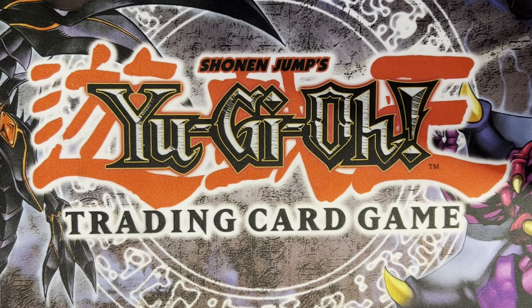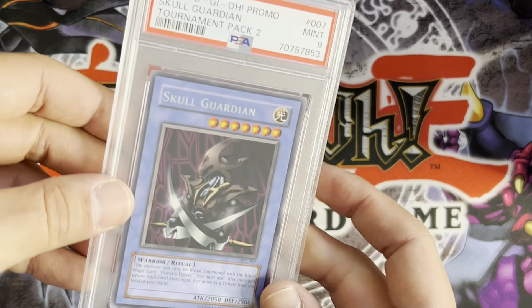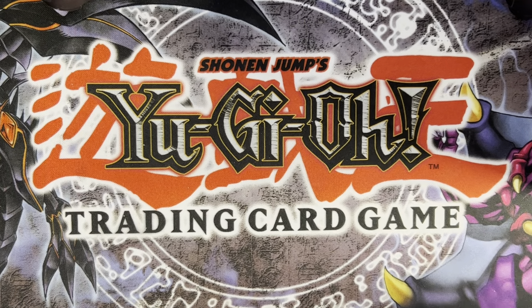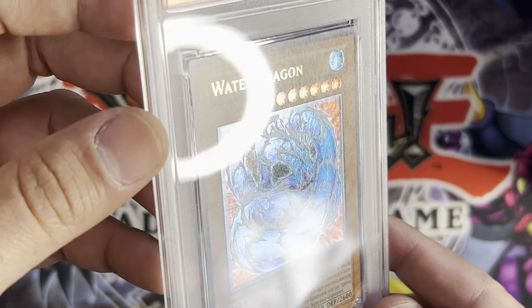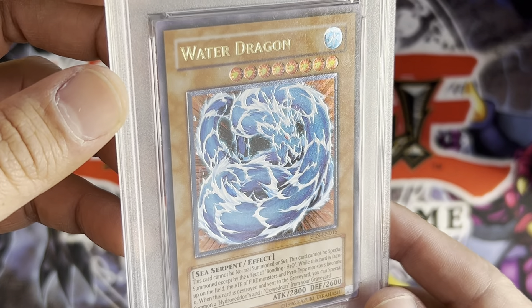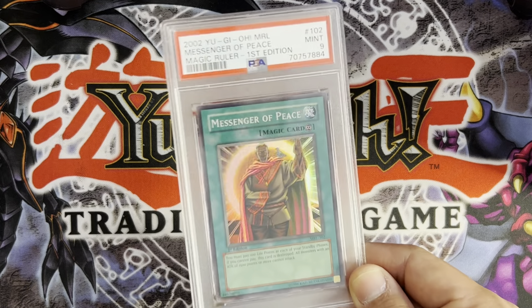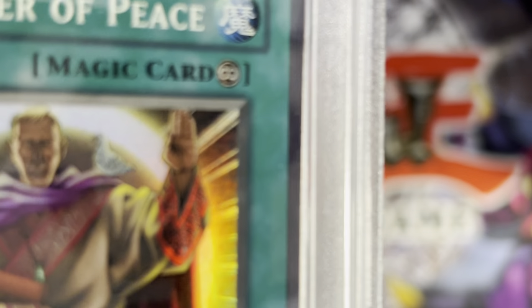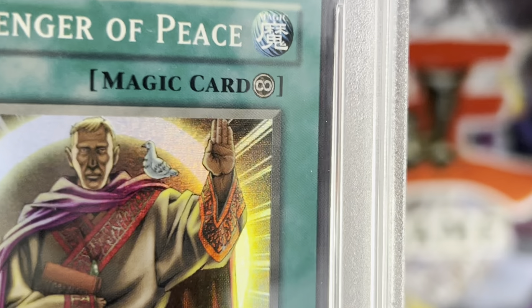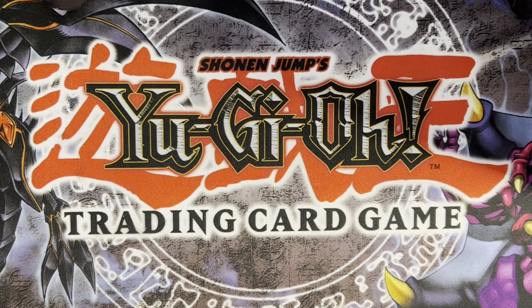I'm keeping that Five-Headed Dragon 10 because it's dope. Skull Guardian keep — got a nine, that's all I really wanted on these TP cards. Euro print Water Dragon nine — look at this guy, gorgeous. I'm keeping that. I already have an English PSA 10 — actually graded two of those. Messenger of Peace nine — PSA hates Messenger of Peace, maybe because the dove is looking at you kind of suspiciously.